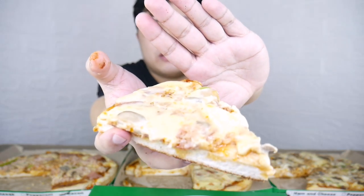Dito na tayo sa overload ulit — tikman natin siya for the second time. Sobrang dami nung toppings niya. Sobrang dami ng toppings niya — as in napupuno talaga siya, kasi nga overload.